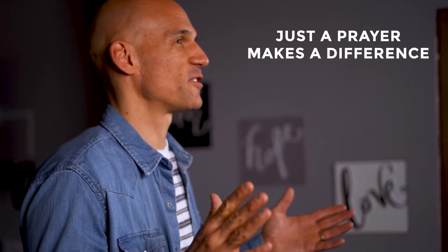The prayer can be as simple as: 'God, thank you for the Bible. I want to grow in my faith. I want to know you better, God. Please, God, teach me. And whatever it says, God, I really want to do it. I want to live it out for your glory. In Jesus' name, amen.' Just a prayer like that, when you open up the Bible, makes a huge difference.